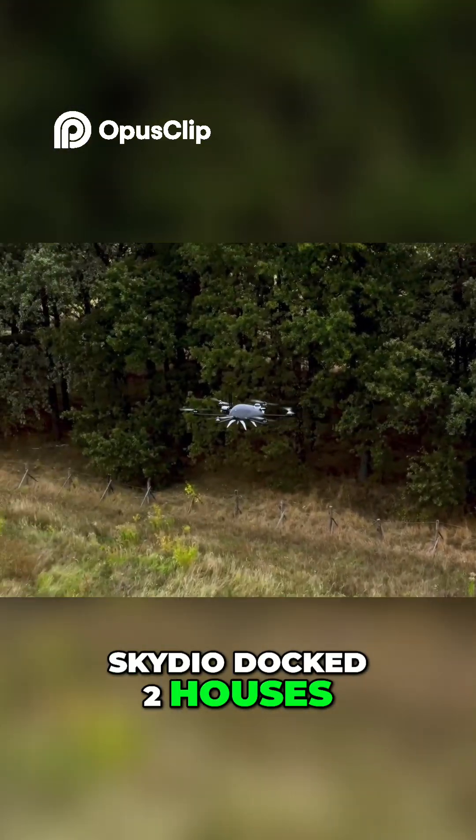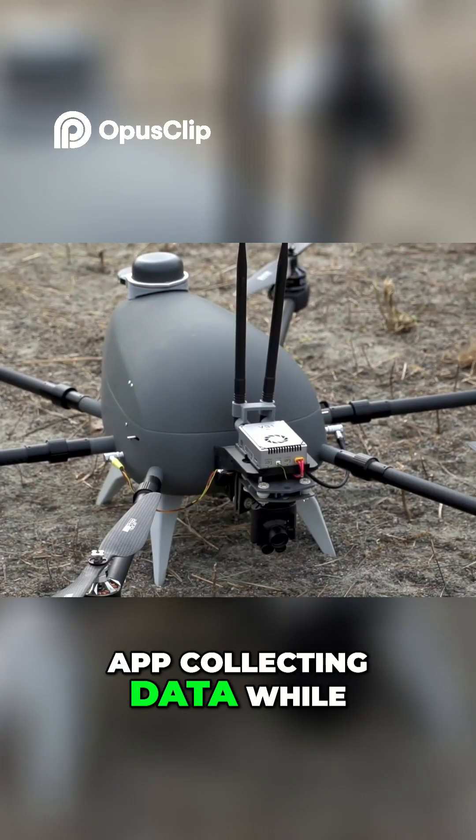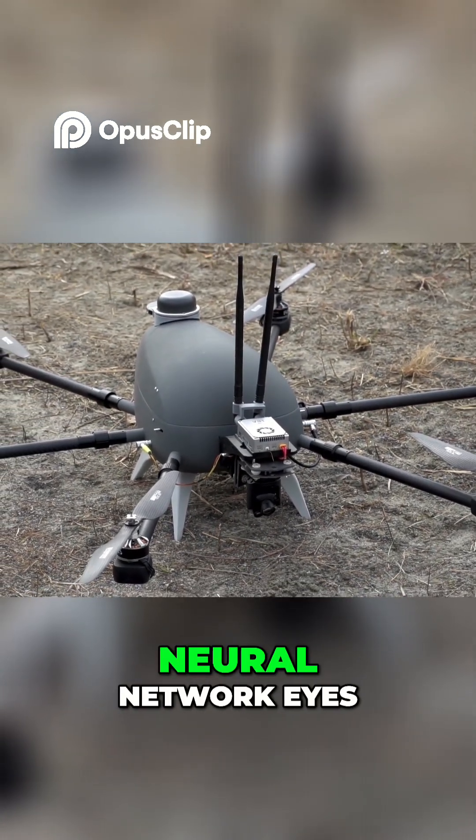Skydio Dock 2 houses the drone in a weather-sealed nest, ready to fly at the tap of an app, collecting data while humans stay safe on the ground. From bridge bolts to wildfire flare-ups, nothing hides from Skydio's neural network eyes.